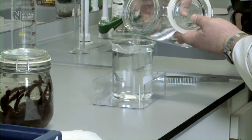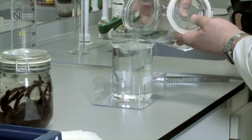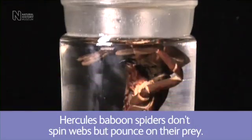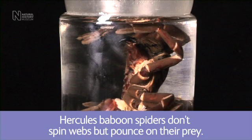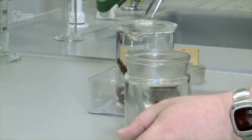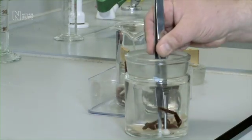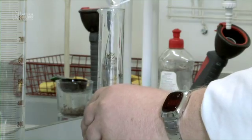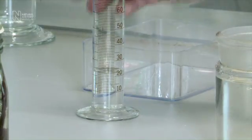What we're going to do is measure the volume of the two specimens using Archimedes principle. By immersing an object in liquid, it displaces liquid equivalent to its volume. We'll go for the Hercules baboon spider first. When I put the spider in, it will pour out into this box and we'll pour the alcohol into the measuring cylinder. The volume of that specimen is 22 millilitres.